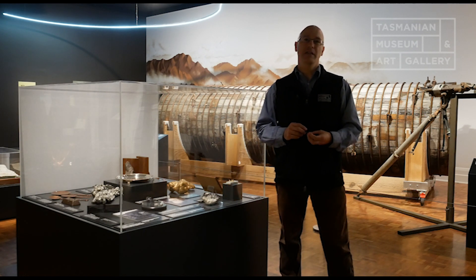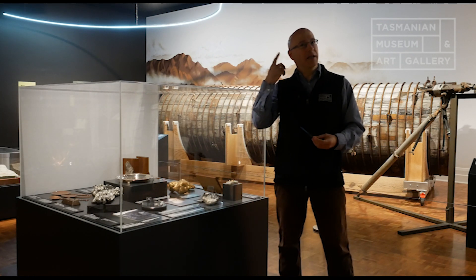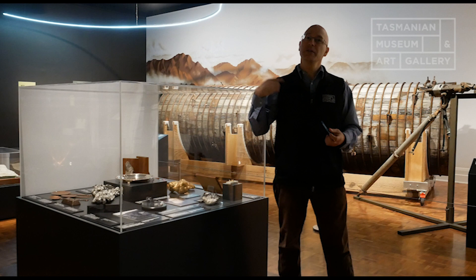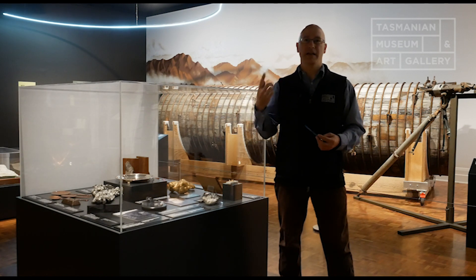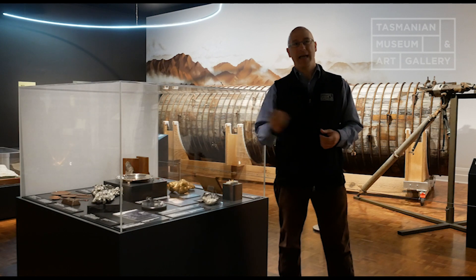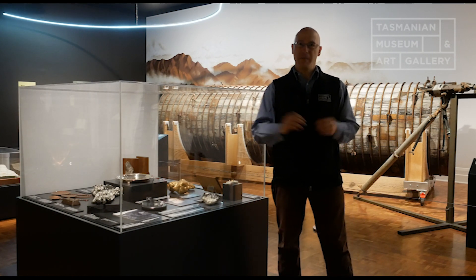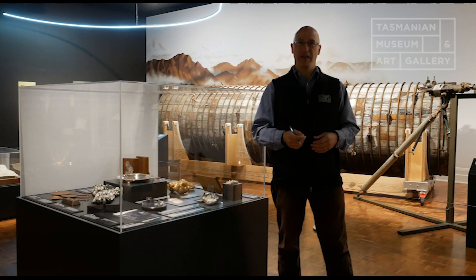Then he went off to work in the Victorian gold fields for 20 years, and while he was there, he kept hearing that this metal osmeridium was increasing in price. Now, he knew what osmeridium was — he was a pretty cluey guy. Back in the 1880s, when all the miners were looking for gold,